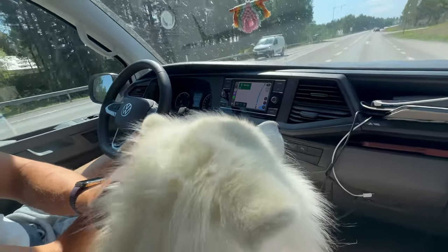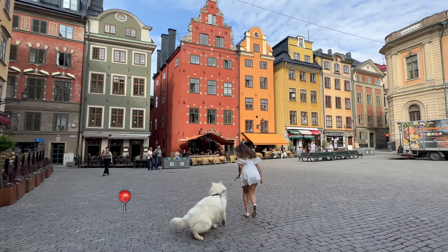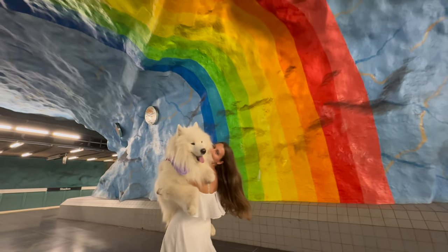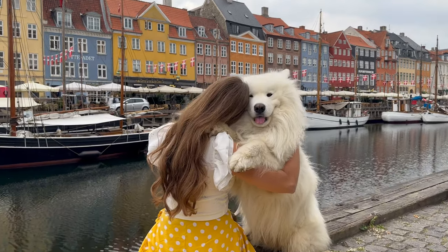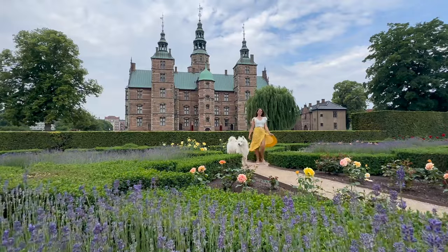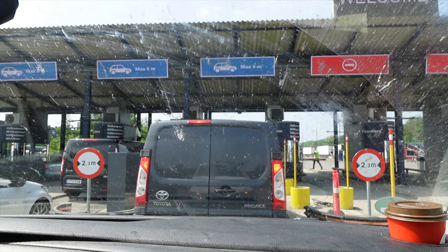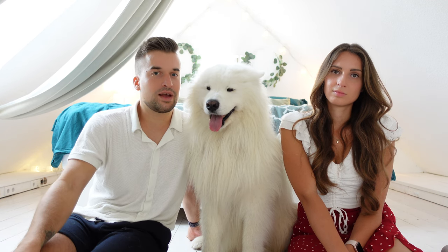We crossed most of Sweden within one day — driving about 12 hours — and in the evening we reached Stockholm, where we slept in a hotel to go out early in the morning to see a little bit of the city. From there we drove a few more hours to visit Copenhagen, arrived in the evening, slept, and the next day walked around the city a bit. Then we drove to our last ferry going from Denmark back to Germany, returned the camping van, and drove home.